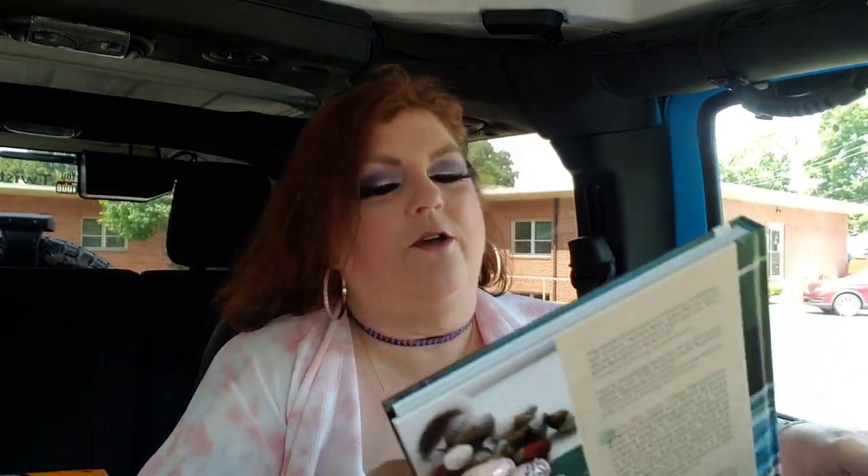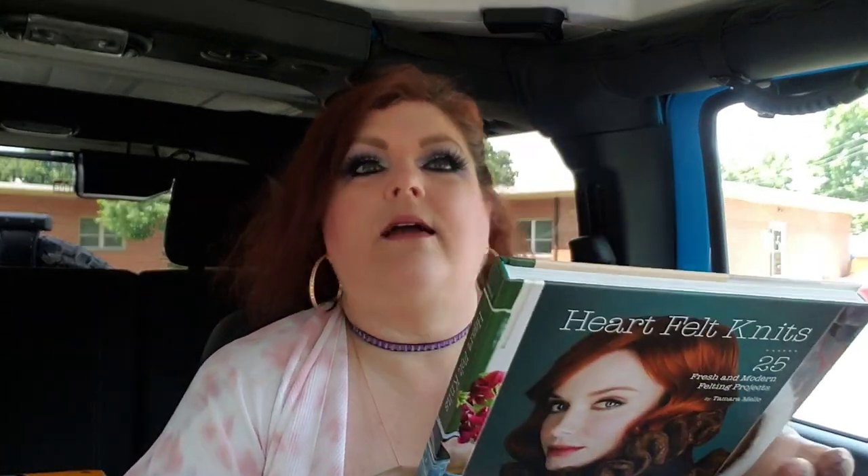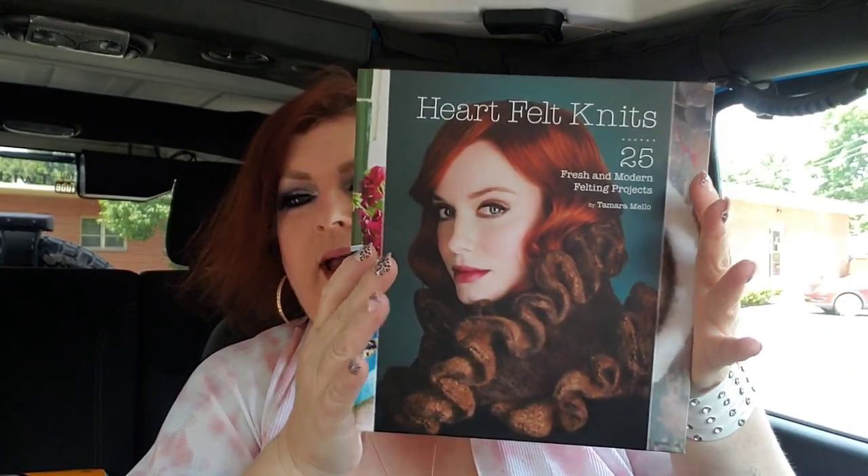I grabbed a book for my friend who does felting — I got her two books but one disappeared and I can't find it anywhere. I also want to send her packs of little bees and ladybugs because she uses the wings for her felt projects. When I was shopping yesterday I saw this book, and I'm hoping it's the one that will replace the one I lost. How do you lose a book?